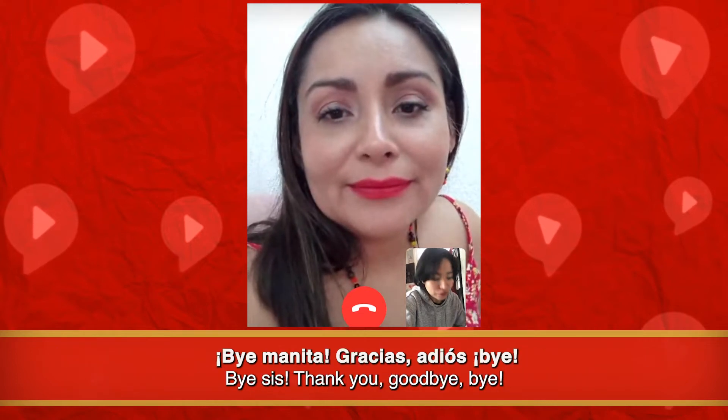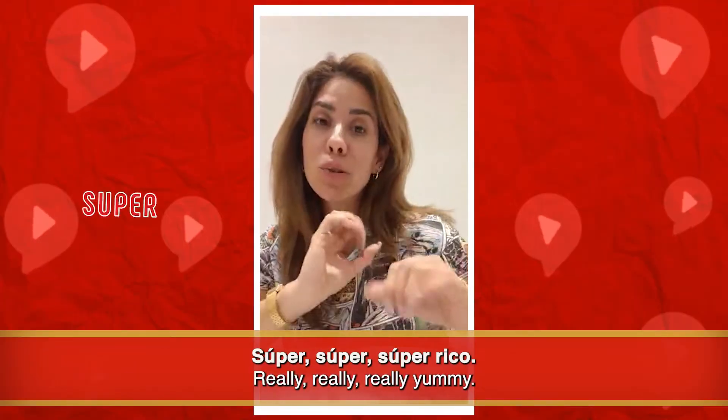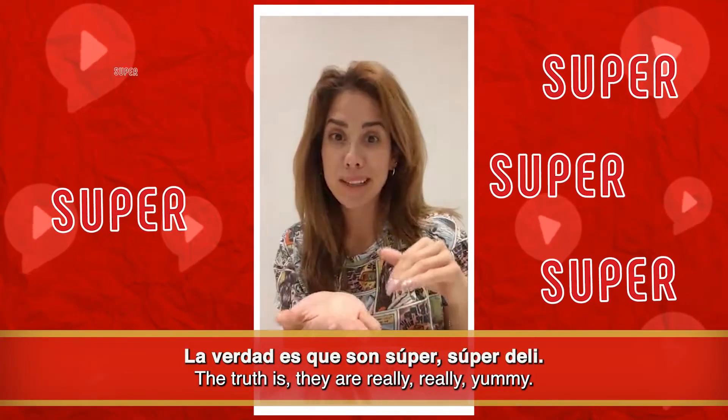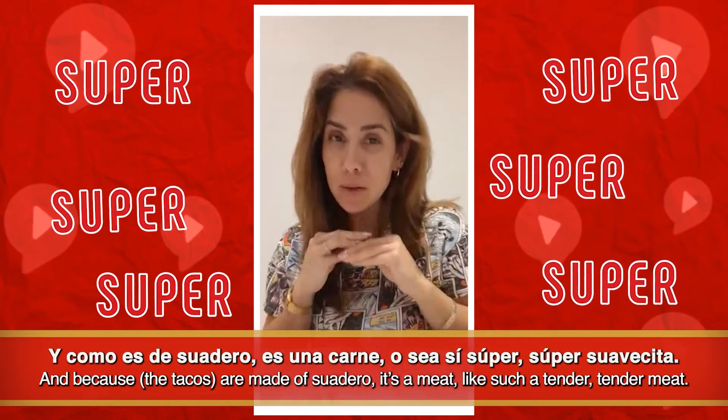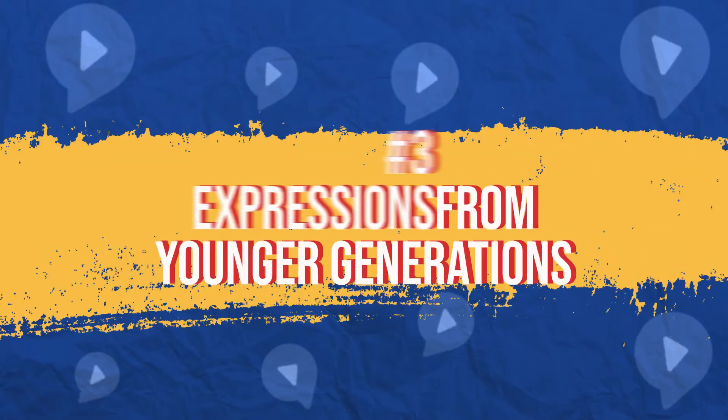Another English word that Mexicans love to use and sprinkle everywhere — we actually use it too much — is the word 'super.' We use it instead of 'muy,' like 'very.' Just check out Gabby's video describing tacos de suadero: 'Y algo super super rico la verdad es que son super super deli, y como ese suadero es una carne así, o sea super super suavecita.'